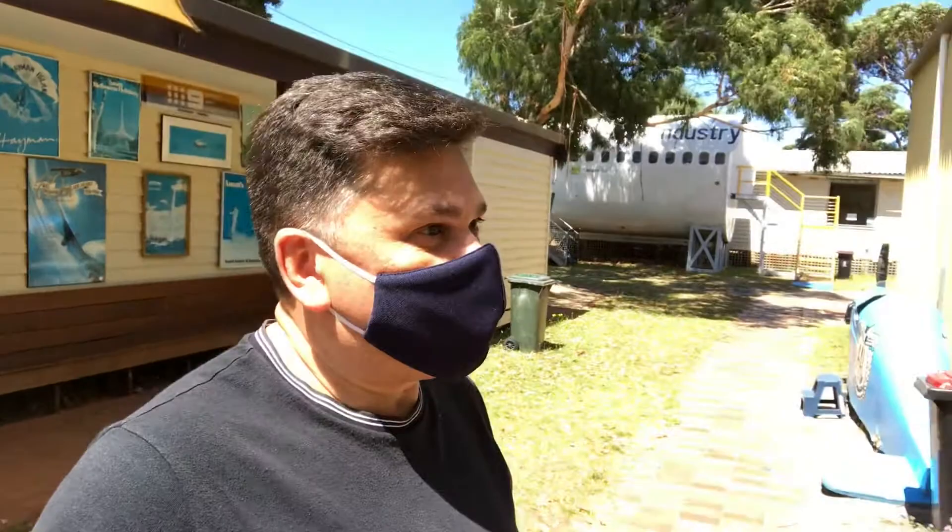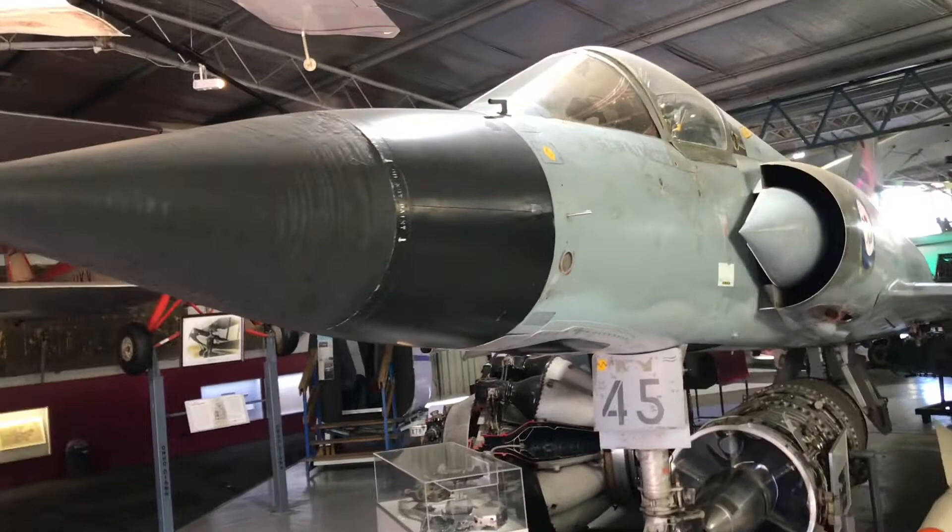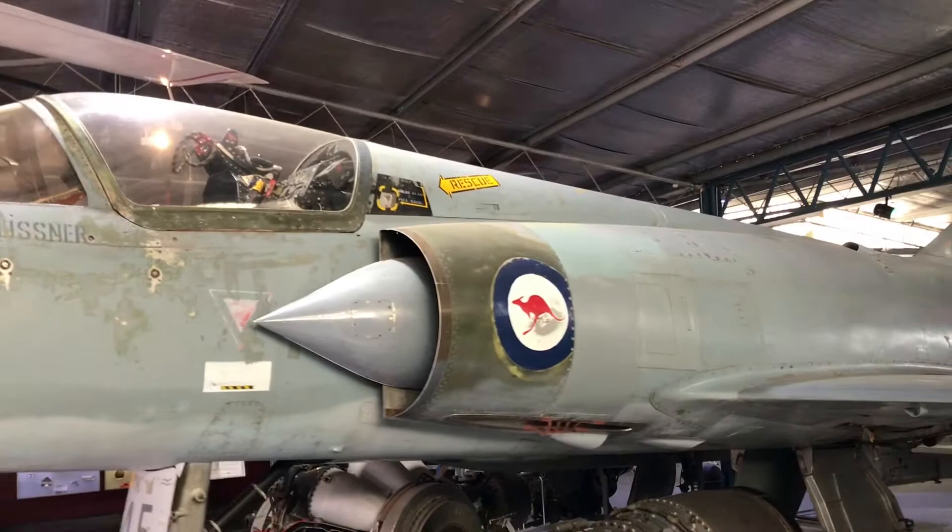We've walked through the entrance and I've got to keep the mask on, unfortunately — we've just been released from lockdown. I'm just entering the hangar with all the aircraft. As you walk in you get the Mirage 3, an awesome plane which was used in the RAAF for quite some time.